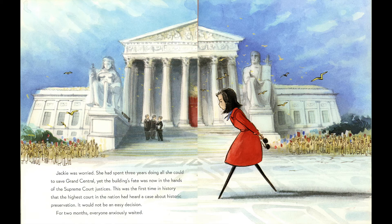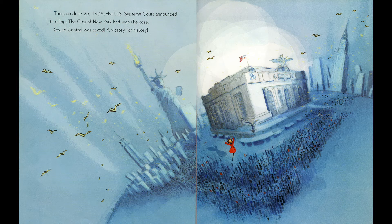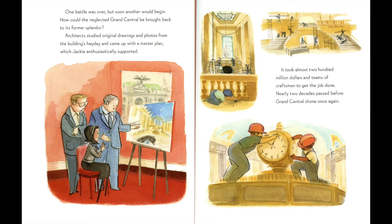This was the first time in history that the highest court in the nation had heard a case about historic preservation — it would not be an easy decision. For two months, everyone anxiously waited. Then on June 26, 1978, the U.S. Supreme Court announced its ruling: the city of New York had won the case. Grand Central was saved — a victory for history. Yet one battle was over, but soon another would begin: how could the neglected Grand Central be brought back to its former splendor? Architects studied original drawings and photos from the building's heyday and came up with a master plan, which Jackie enthusiastically supported. It took almost 200 million dollars and teams of craftsmen to get the job done.